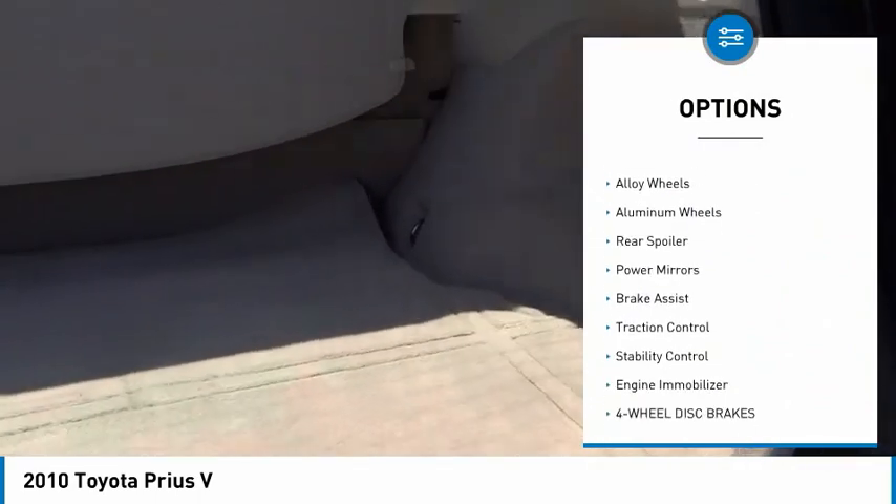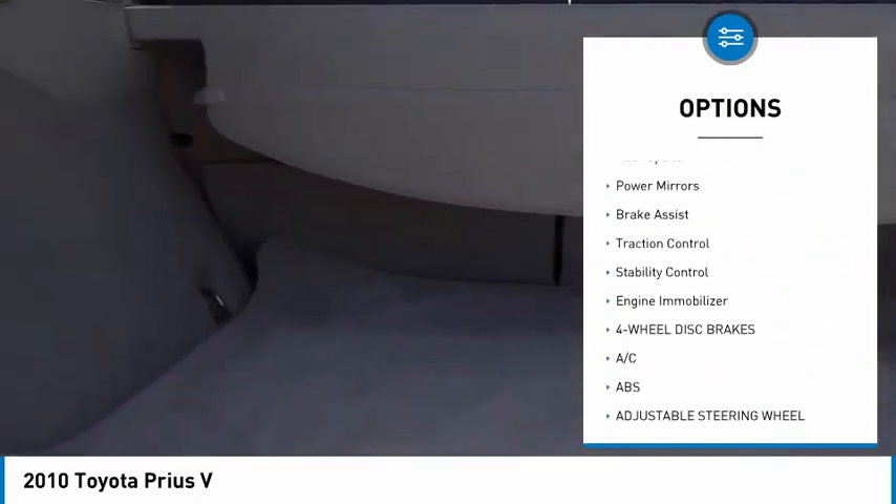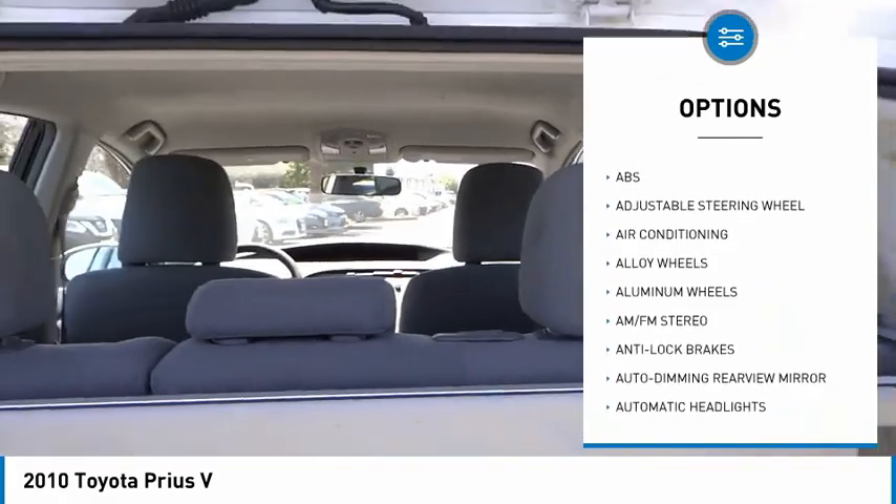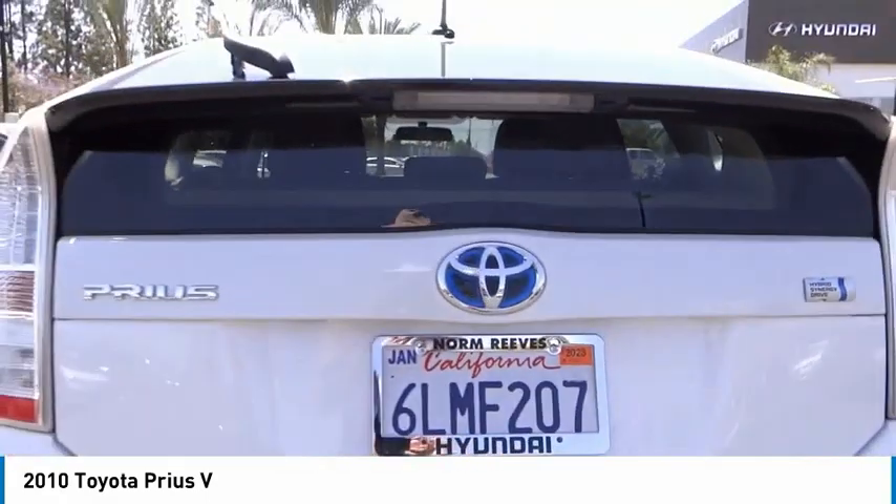Tire pressure monitor, heated mirrors, alloy wheels, aluminum wheels, rear spoiler, power mirrors, brake assist, traction control, stability control, engine immobilizer.